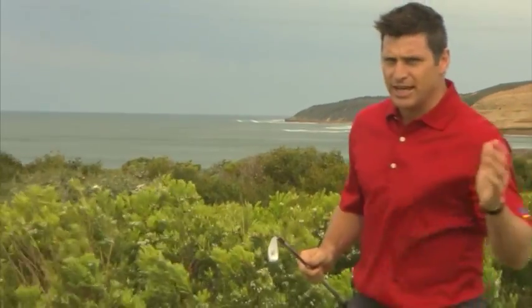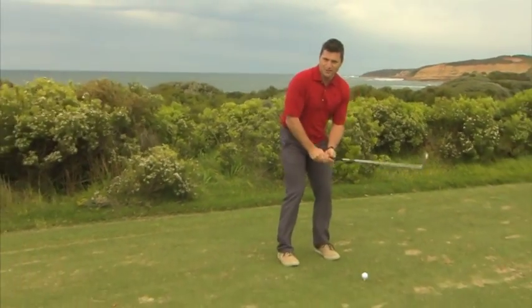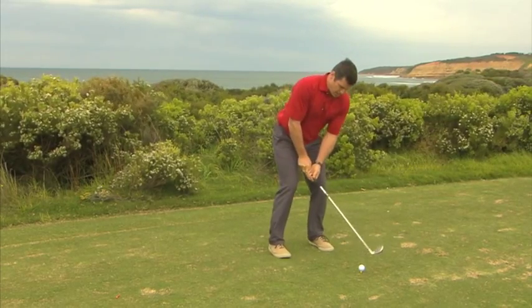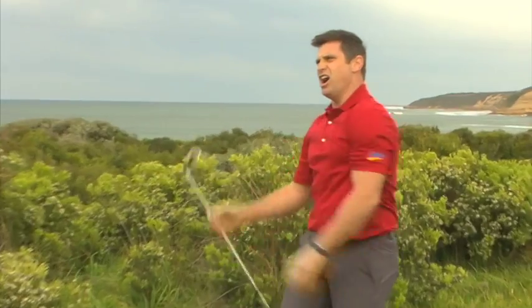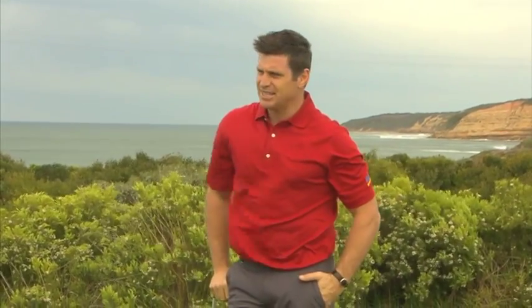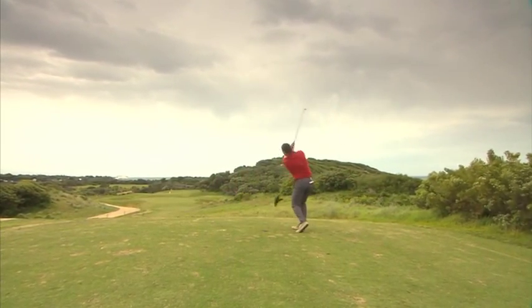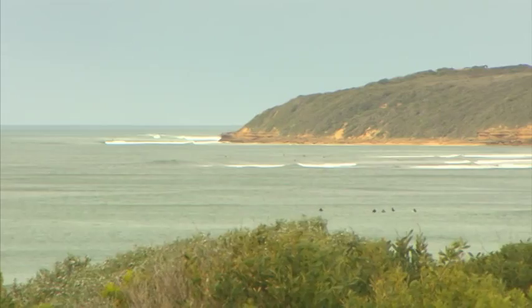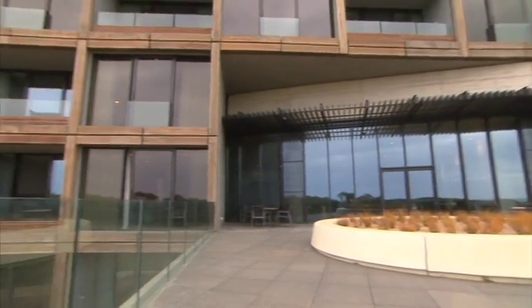I think you would be mad not to get out on the green for a round of golf while you're here, so it's time to tee off. It's in the bunker — again. The 17th hole is the most picturesque of the course's 18 holes, famous for its unbelievable views. But there's much more to this resort than golf.